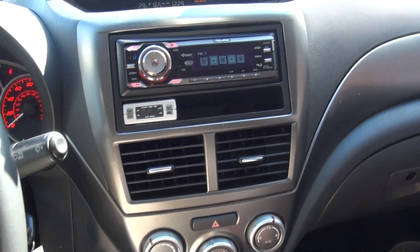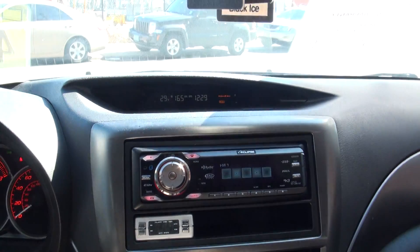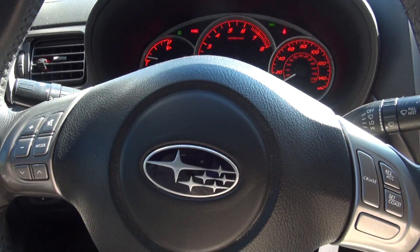68,000 miles. Looks like it has a turbo timer. If you need more info give us a call here at New Star Auto Group, come down and take this one out for a test drive.